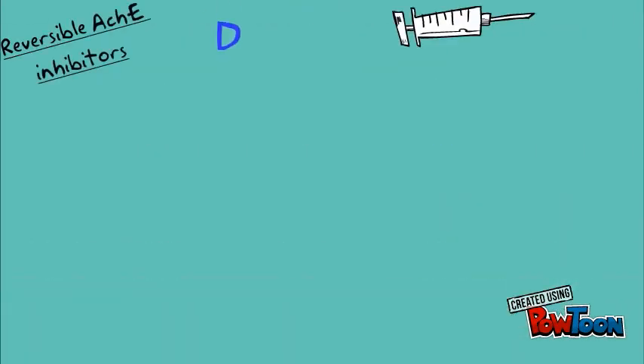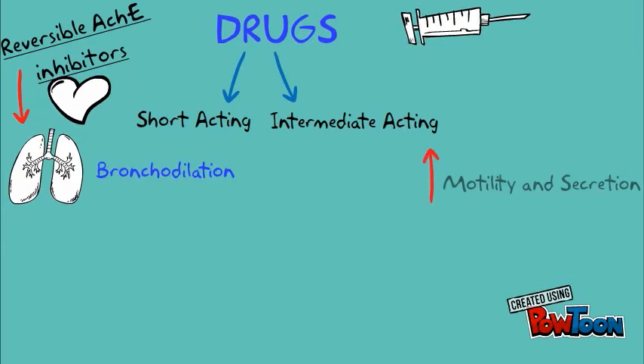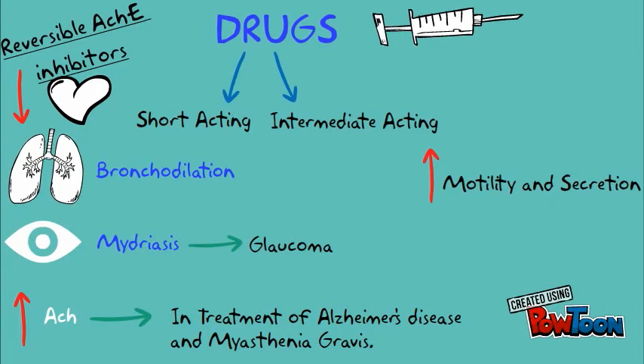Drugs of this class are classified as short-acting or intermediate-acting. General pharmacological actions include decreased heart rate, bronchodilation, increased motility, miosis and therefore treatment of glaucoma, increased acetylcholine, and therefore they are helpful in treatment of Alzheimer's disease and myasthenia gravis.